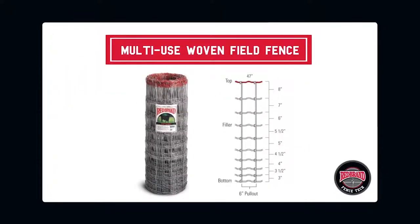Multi-use woven field fence is a woven fence type with graduated spaces, making it ideal for large herd animals. Field fence is the most common style of wire mesh fence used for animal confinement.